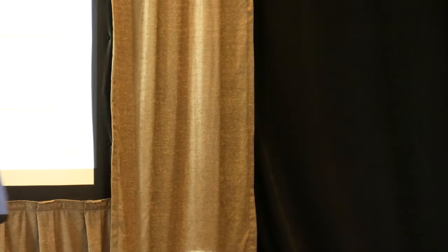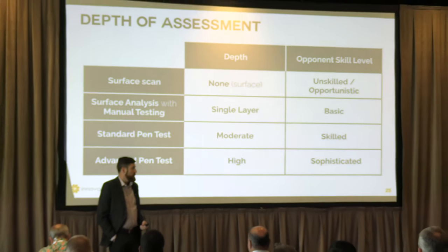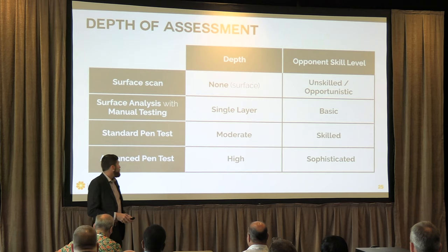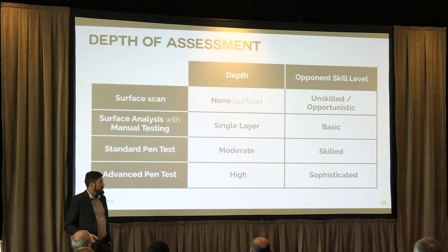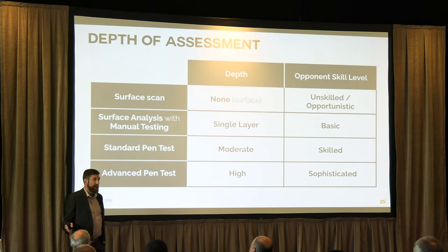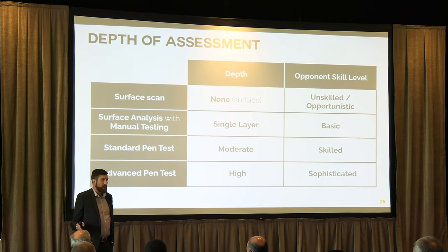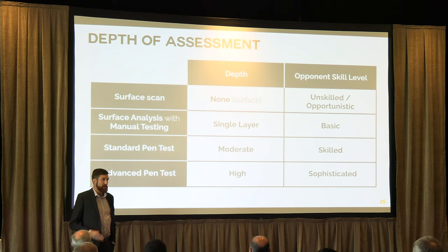A lot of groups start with surface analysis — some manual testing, poking around, finding what's on the surface and what's easy to find. That's great to do, but that's not really a pen test. Going a bit deeper, what we call a pen test focuses on simulating a more skilled professional attacker — someone who knows what they're doing, has a specific target in mind and a specific outcome. And then at the far end, high-end sophisticated pen testing models what a well-funded adversary or a nation state would do.